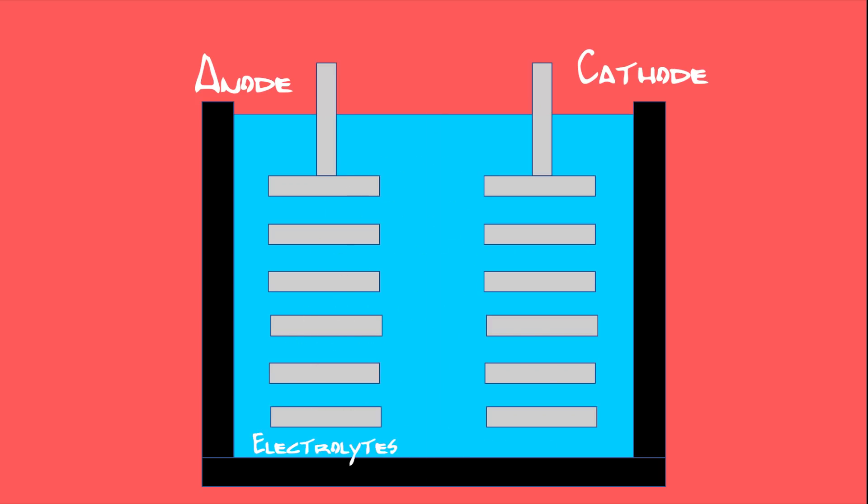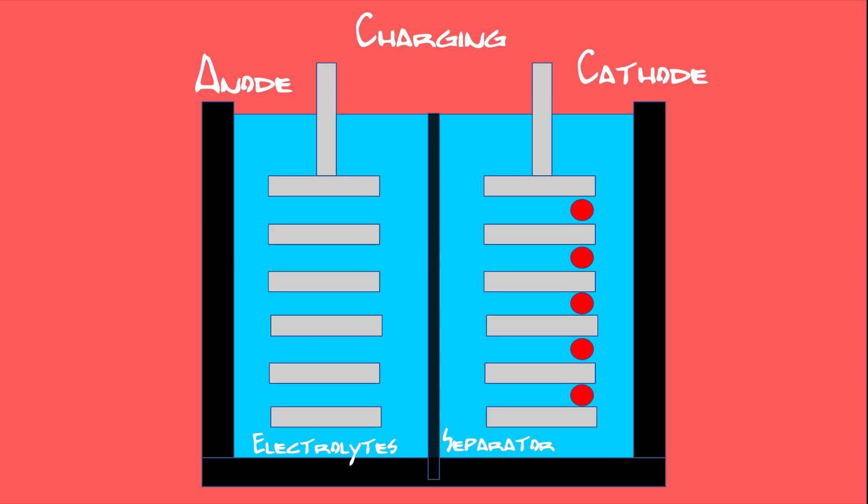The fourth main part is the separator, which prevents a short circuit. So when a battery is charging, lithium ions are released from the cathode, passed through the separator to the anode, where they are stored until the battery is charged. And as the battery is being discharged, the lithium ions are released from the anode and flow back to the cathode. During both charge and discharge phases, electrons pass through the electrical circuit, powering the device or charging the battery.